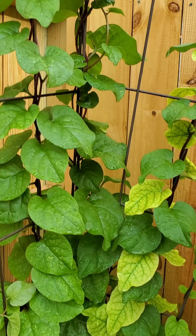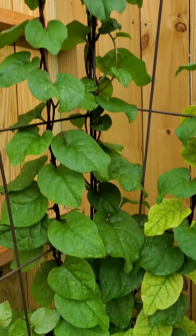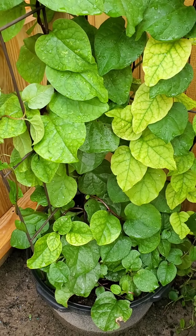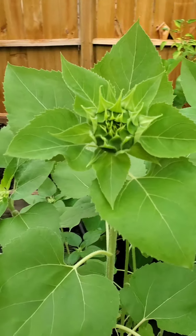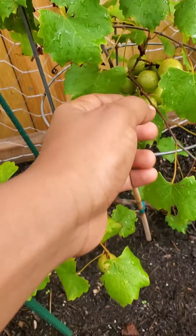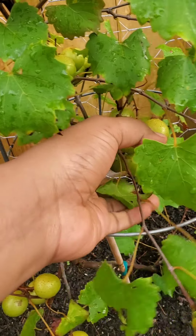This is called Malabar spinach — it's mostly used in Indian recipes and it's a highly nutritious plant. These sunflower plants are grown from seeds and I really can't wait for the beautiful flowers. I have another variety of grape plant and I'm still waiting for them to ripen.